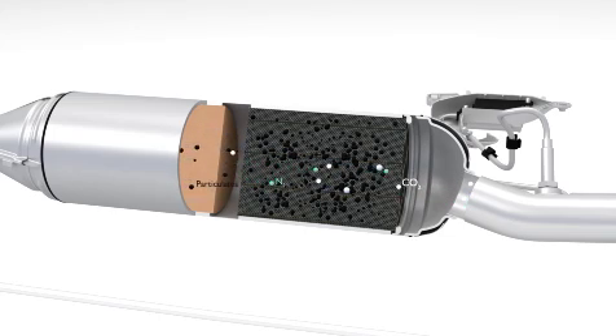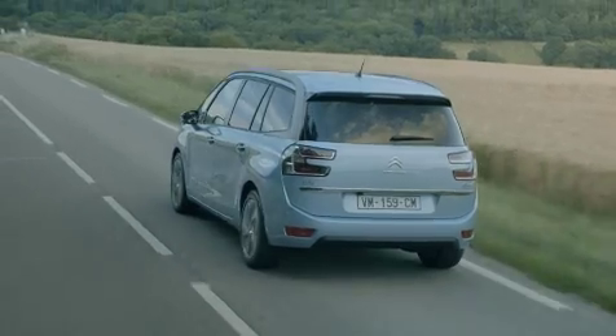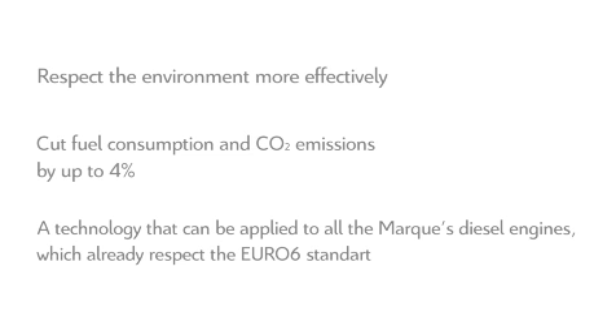For those who may not like figures, let's just stay with one simple idea: BlueHDi is the most efficient system currently on the market, and it will be deployed from the end of this year on Citroën's diesel vehicles. If you're impatient to discover the new vehicles equipped with this system, the BlueHDi technology is already present on the new Citroën C4 Picasso and Grand C4 Picasso, and will quickly be extended to all Citroën diesel engines. The objectives are to respect the environment more effectively, cut fuel consumption and CO2 emissions by up to 4%, and use technology applicable to all market diesel engines.